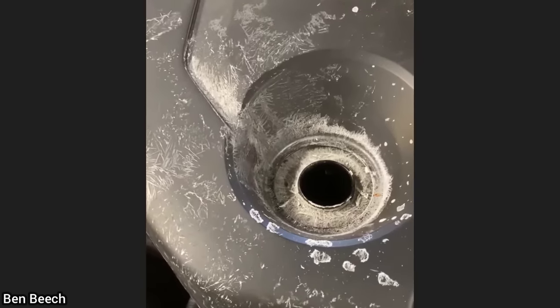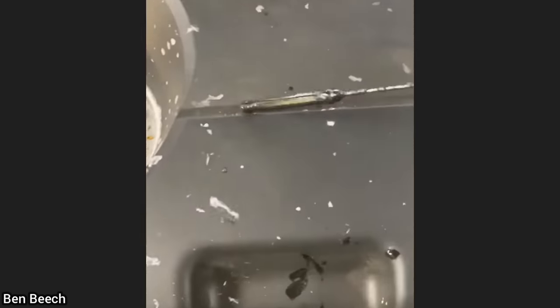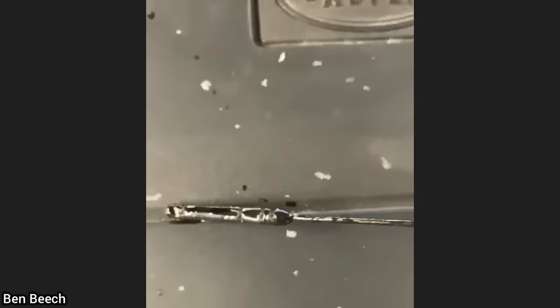This customer's vehicle was towed in as their vehicle shut off on them while they were driving. The mechanic found out that the customer had just recently done an oil change on their vehicle and had poured diesel exhaust fluid into their engine and didn't notice.